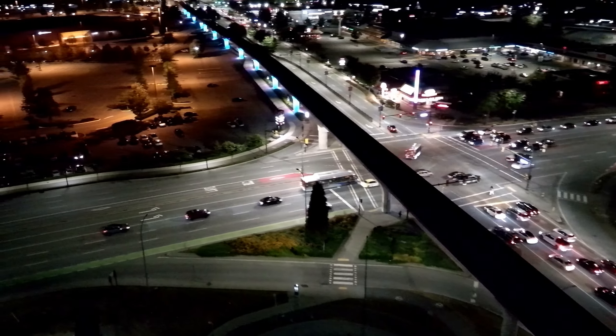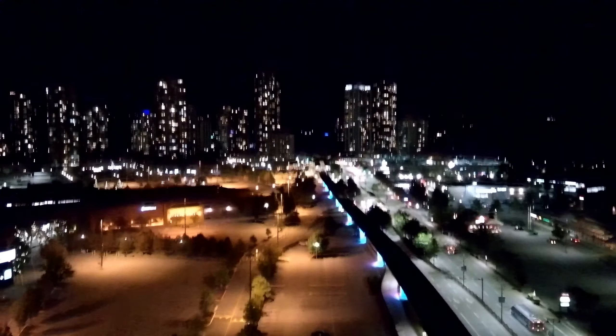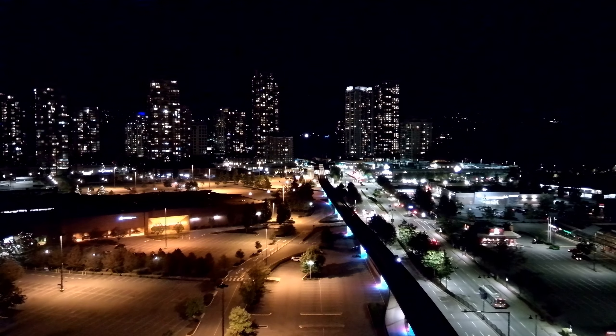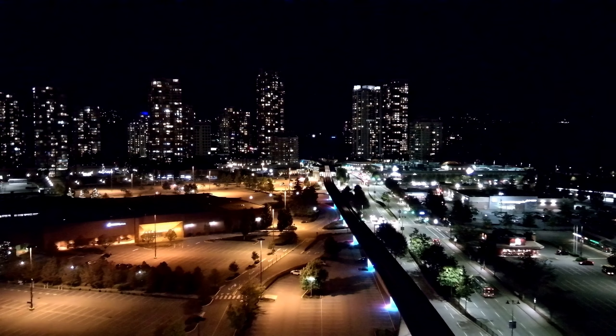I don't want to get too close over the main highway there. Not really supposed to be over cars or buildings, but I'm at a fair enough height and capturing some pretty good colors.